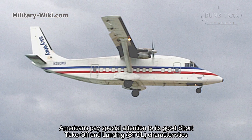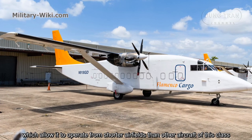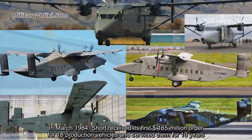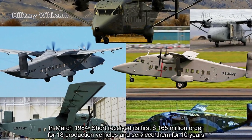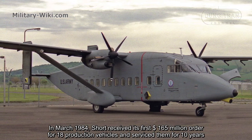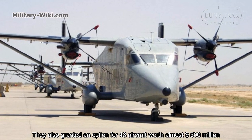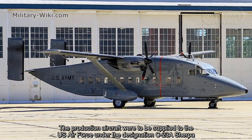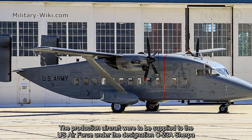Americans paid special attention to its good short take-off and landing characteristics, which allow it to operate from shorter airfields than other aircraft of this class. In March 1984, Short received its first $165 million order for 18 production vehicles, serviced for 10 years, with an option for 48 aircraft worth almost $500 million. The production aircraft were to be supplied to the U.S. Air Force under the designation C-23A Sherpa.